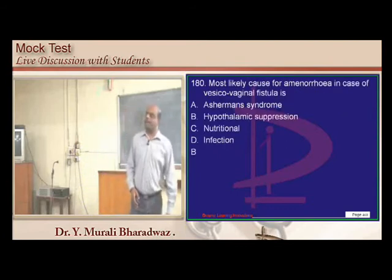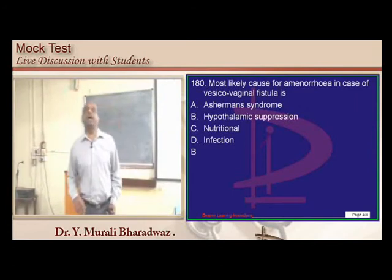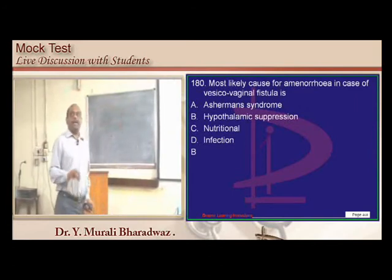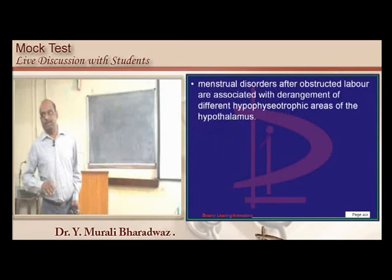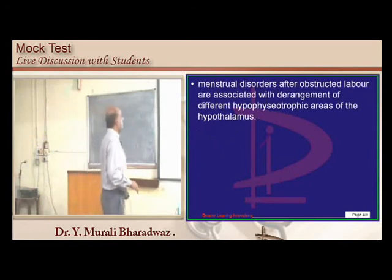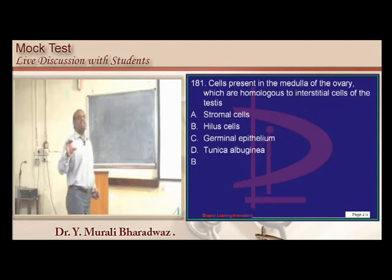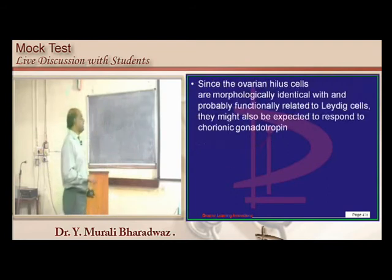Women with obstructed labor who develop vesicovaginal fistula show amenorrhea, which is considered to be hypothalamic amenorrhea. In the medulla of the ovary, there are hilus cells, which are the counterpart of the interstitial cells of Leydig.